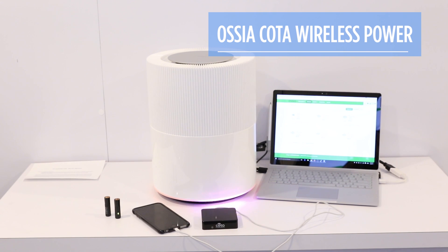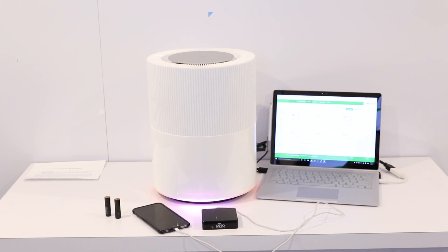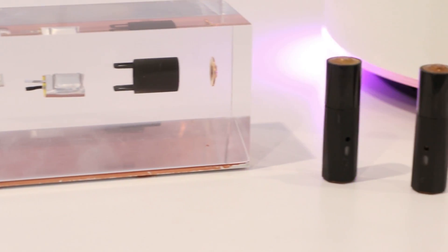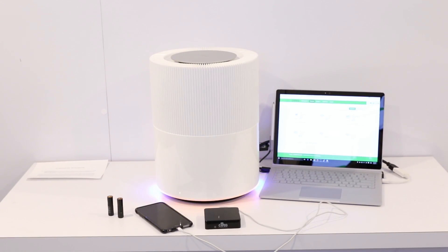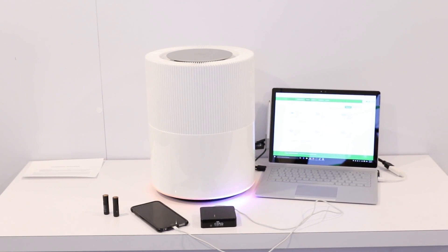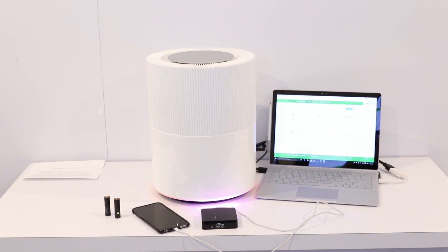This technology from OSCEA, which is going to be licensed to partners later this year, allows you to charge your phone, your batteries, and IoT devices over a standard 2.4 gigahertz wireless connection. It can go up to three meters, support up to 30 devices at once, and deliver up to one watt of power at a time.